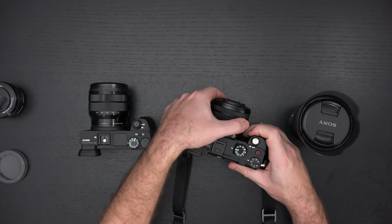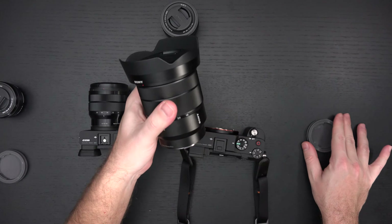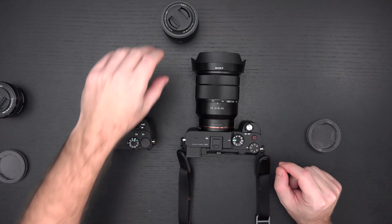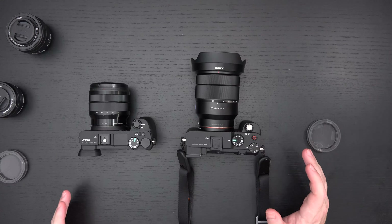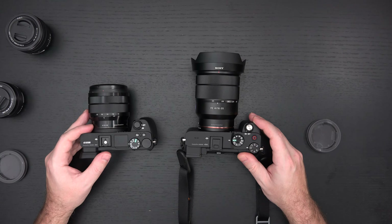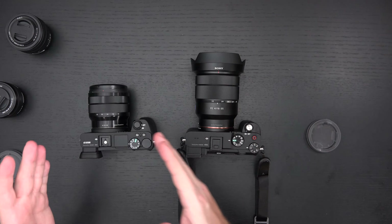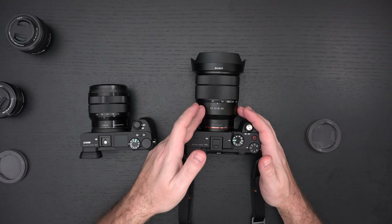Now, if I want to throw on the native wide angle for true full-frame action on the a7C — and I'll stick with this f/4 Zeiss 16-to-35 rather than the G Master, because I really don't feel that people buying the a7C need to jump straight to G Master glass. If you're after G Master glass, I'd recommend investing in a better body before investing in the glass. Glass will always maintain its value. Putting a G Master on a $1,700 body doesn't run me the wrong way, but if it's your first full-frame camera or first upgrade from APS-C, there's nothing wrong with starting with the Zeiss f/4 lenses and the G series glass.